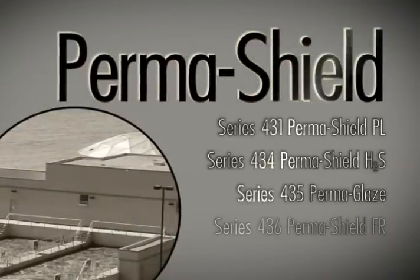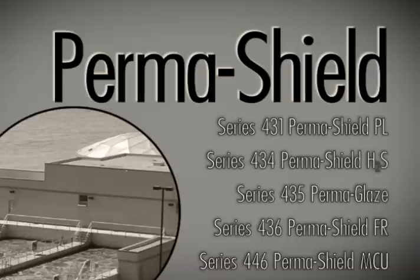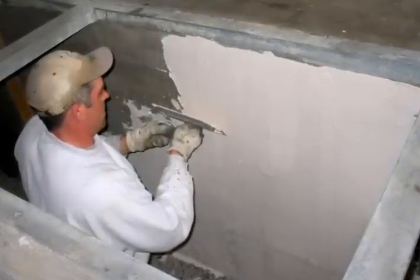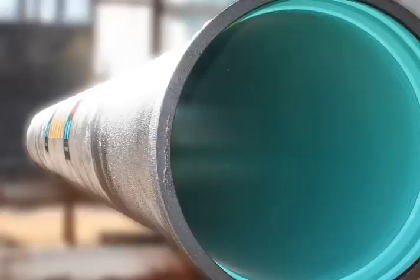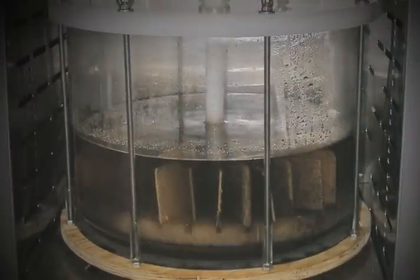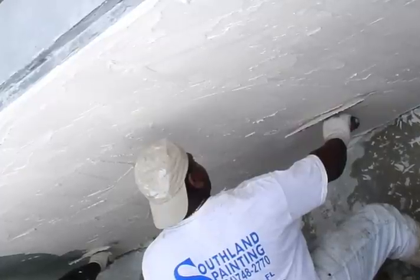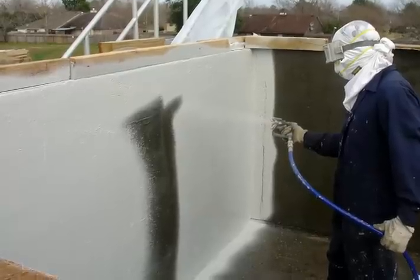The Permashield line of wastewater linings from Tonemic provides a highly impenetrable barrier to the biogenic sulfide corrosion process, specifically the resistance to sewer gas permeation. These 100% solids epoxy systems are easy to apply and designed to last. Proven both in the field and with severe wastewater analysis testing, or SWAT, Permashield linings are designed to extend the service life of collection and treatment infrastructure for many years.